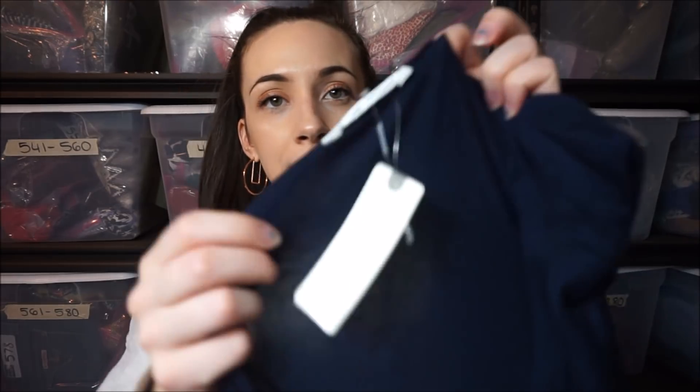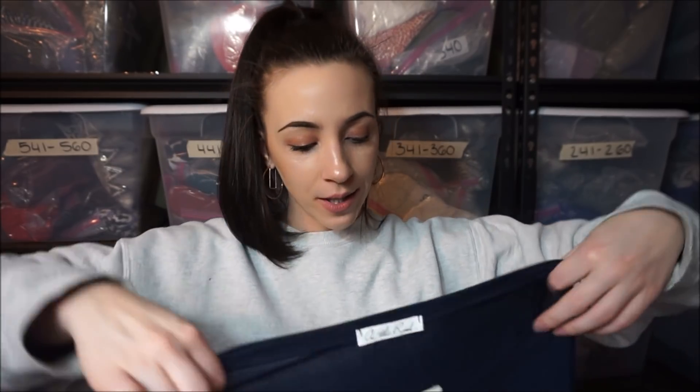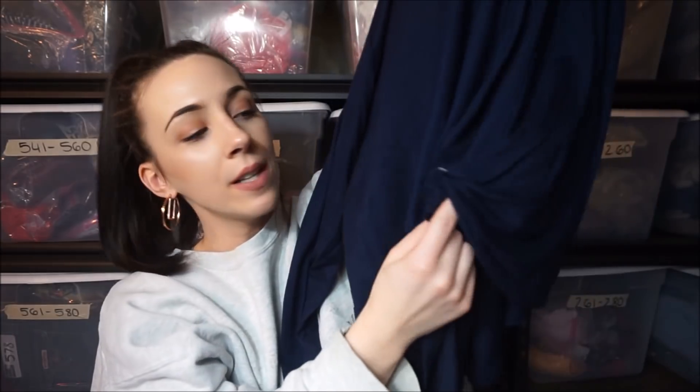This is new with tags Anthropologie by the brand On the Road — I never knew that was Anthro. I've seen it a couple times and never picked it up. It was originally $68. It's a really cute navy blue with a little tie knot in the front. I like those little basic pieces.